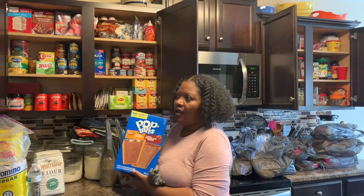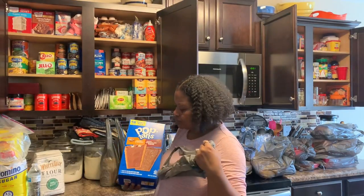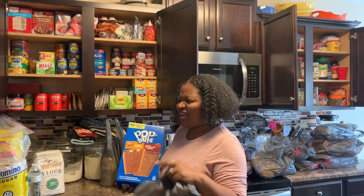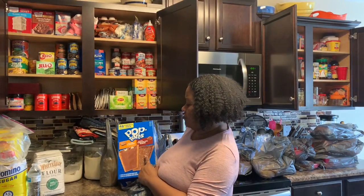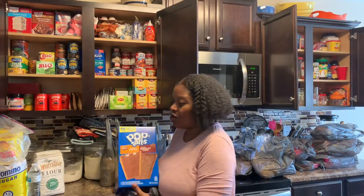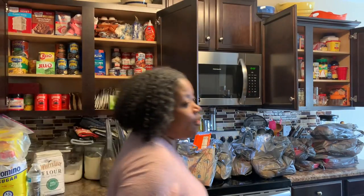I got some Pop-Tarts. I haven't found the flavor they like yet — I'll show you what I have in the pantry. I got some strawberry and cherry and they didn't like those too well. So I got s'mores and frosted chocolate fudge because Yalayla loves chocolate, so let's hope she'll eat these better.